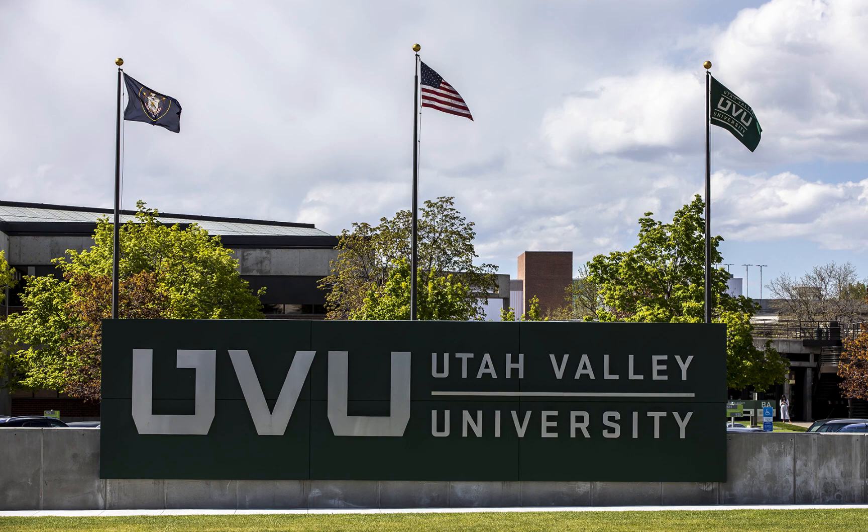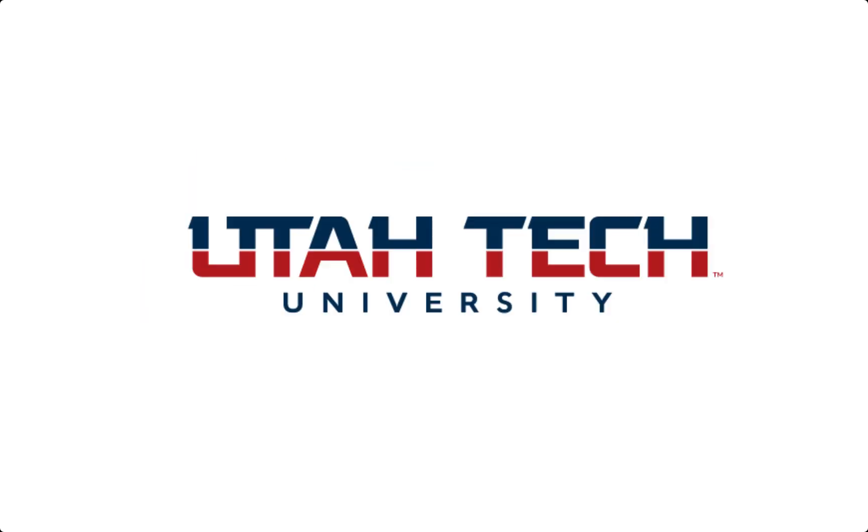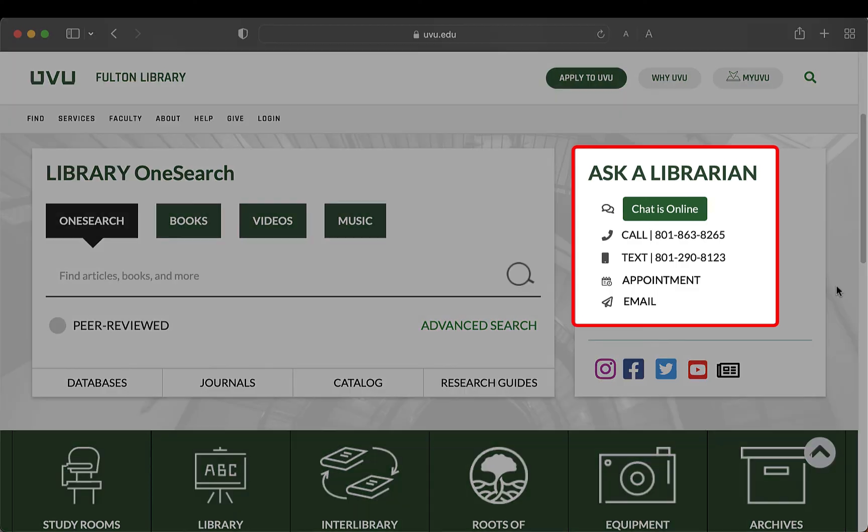As a UBU student, you can check out books from other university libraries. Contact that library before you visit to get more information. If you need help finding books or using other library resources, please don't hesitate to ask a librarian for help.